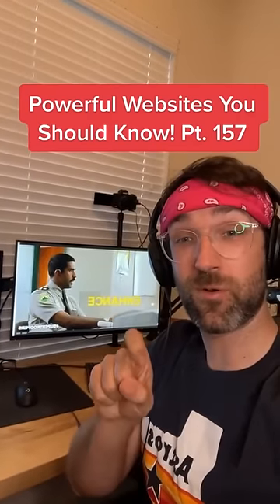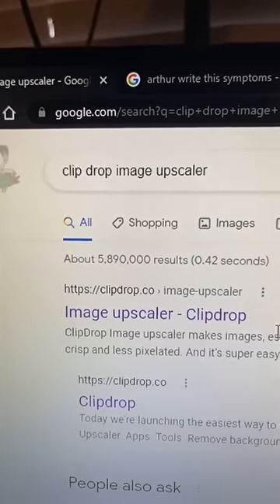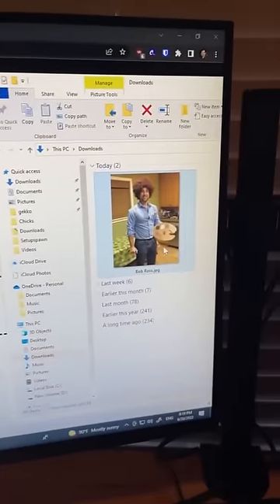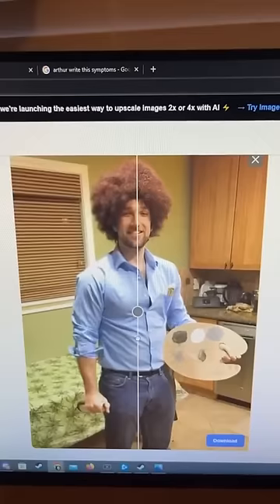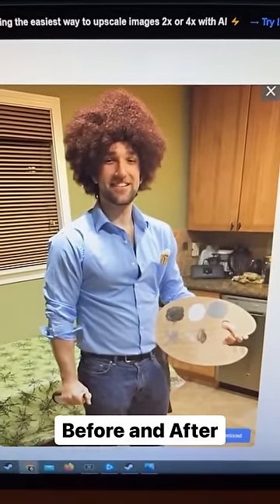Websites You Should Know Part 157. Did you know if you search for this on Google and click the first link, you can drag a low quality image onto the website — I'm going to use this picture of me — and the website will use AI to enhance it. Here's before, and here's after.